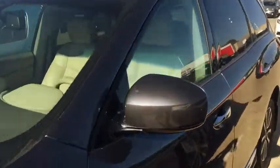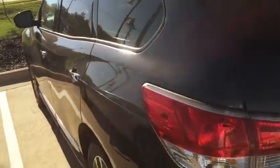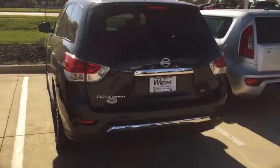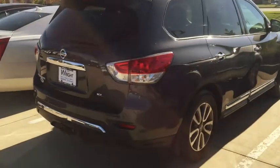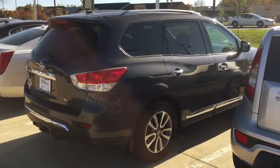Leather seats on the inside, backup camera, Bluetooth, hands-free phone. I just encourage you to come out and take advantage of it — the pricing is excellent. 319-393-0640, and this is Kevin Carter at GateRite Nissan showing off the 2013 Nissan Pathfinder. Thank you.